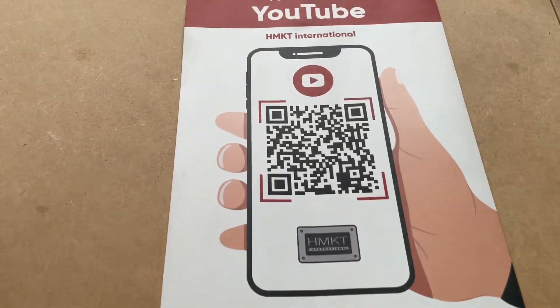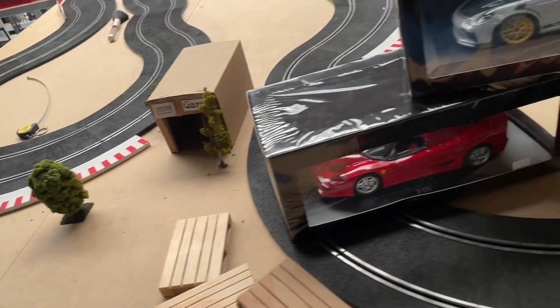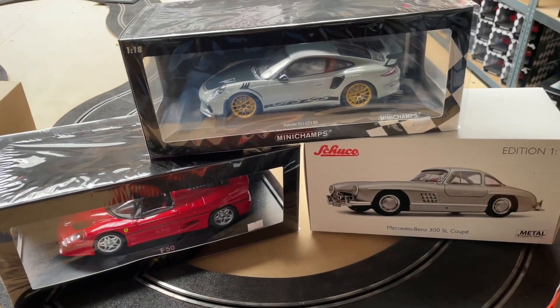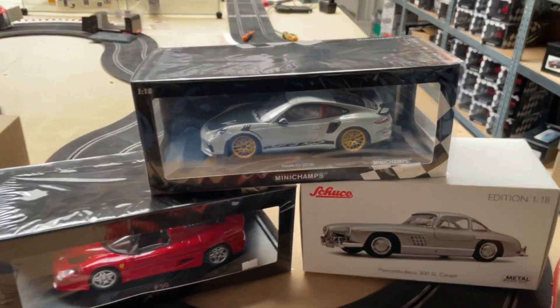Welcome back to the HMKT YouTube channel. Today we will be showing you the three most wanted models that we found through our analytics, and this will be the result of it.